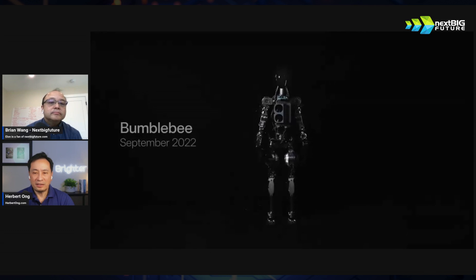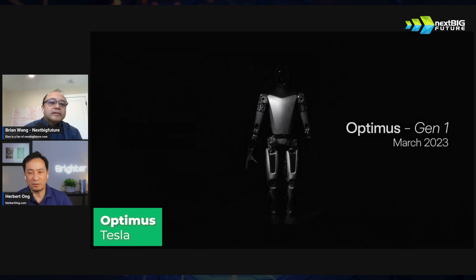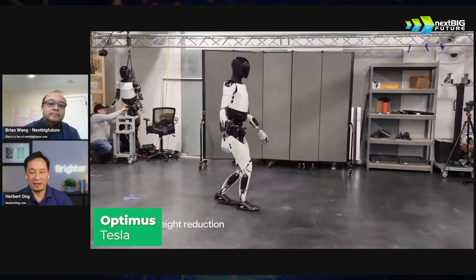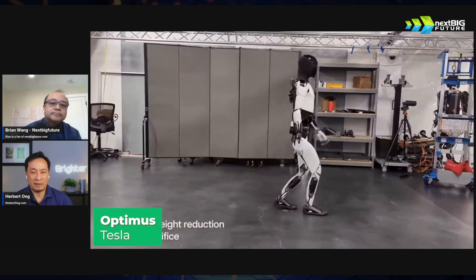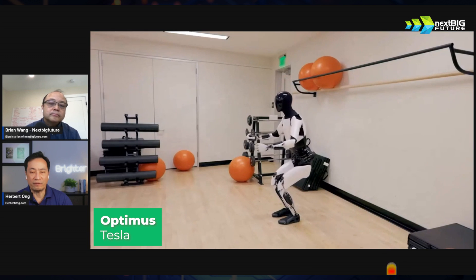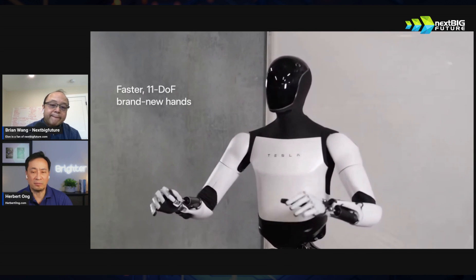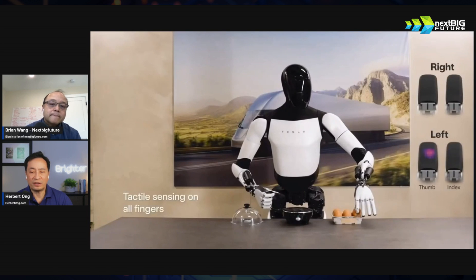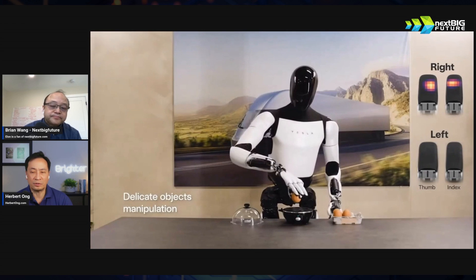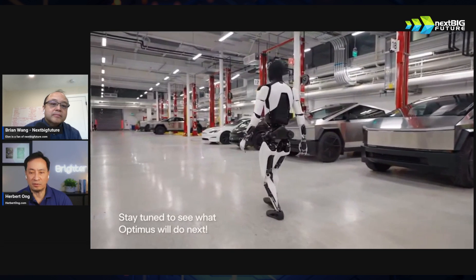Tesla has clearly progressed so quickly. Everybody laughed at them when they first started this three years ago, but look at where they're at today — this is from December, four months ago. It sure looks like it's already design-locked. It's clean, no cables hanging out, and it's got the right form factor to do all movements. The most important thing is the hands — they've tested it, can fold clothes, and it's got finger sensors. Tesla decided to add finger sensors so they can manage clothes and even eggs.